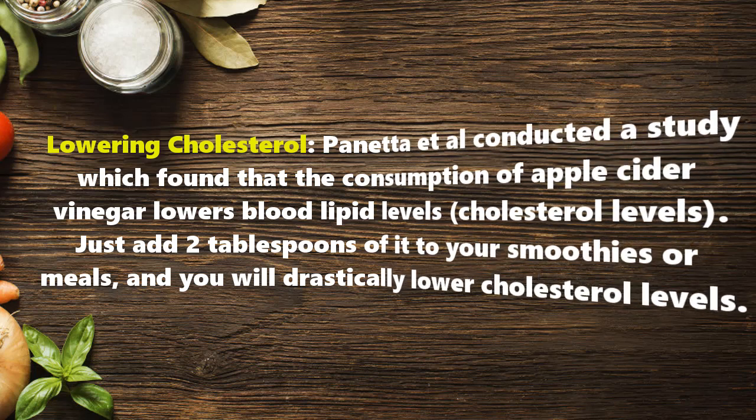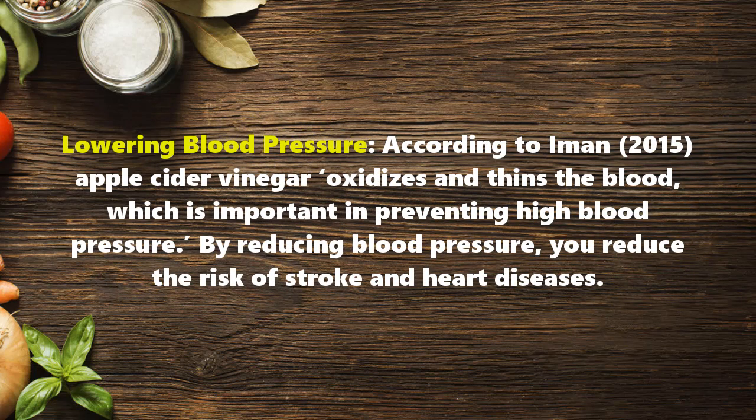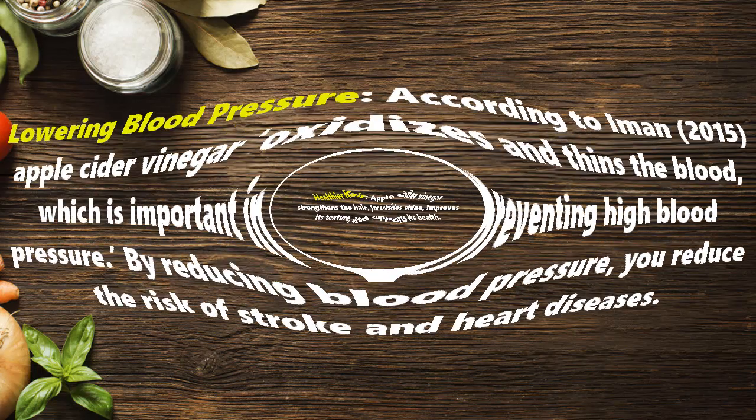Lowering blood pressure: according to research from 2015, apple cider vinegar oxidizes and thins the blood, which is important in preventing high blood pressure. By reducing blood pressure, you reduce the risk of stroke and heart disease.